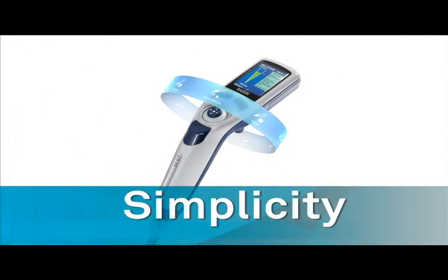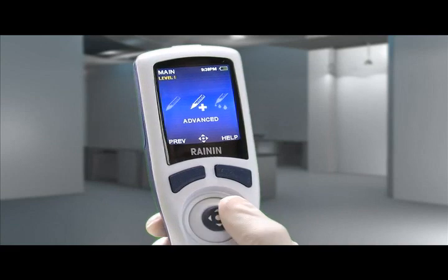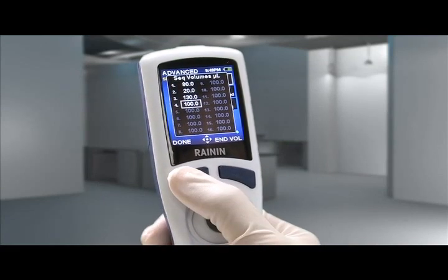A model of simplicity, the E4's carousel-like menu, joystick control, and large easy-to-read screen make setting functions fast and easy.